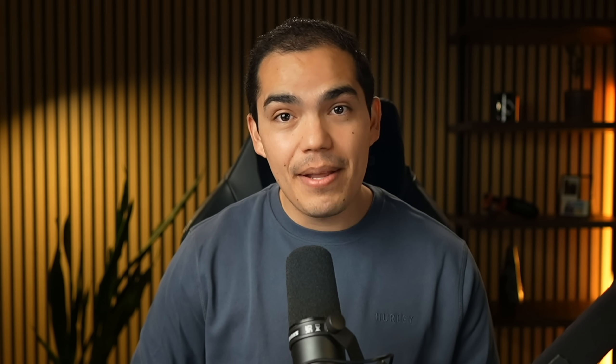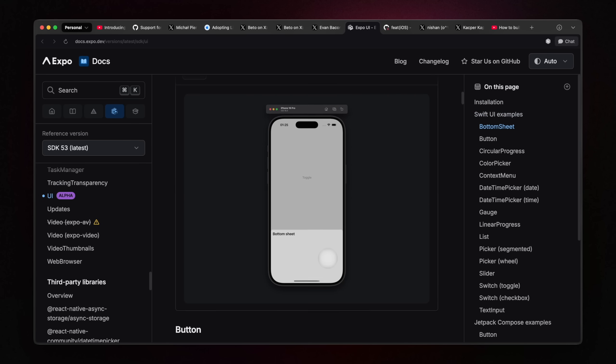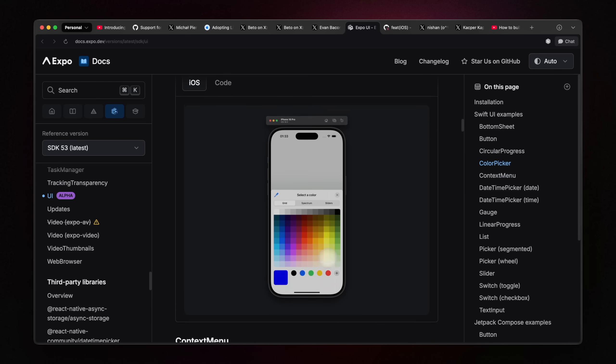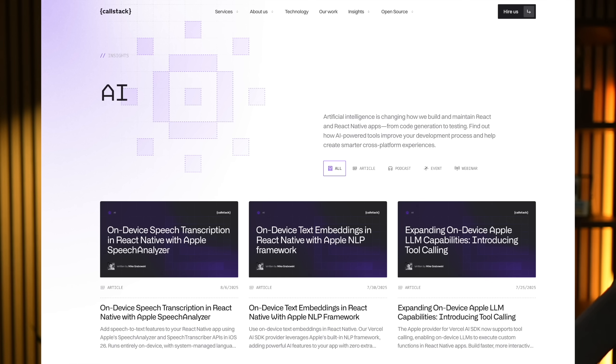I'm not the only one bullish on React Native. Companies like Expo are investing heavily in native implementation. Take Expo UI, for example, which uses the entire native framework utilizing SwiftUI and Jetpack Compose to render native components for each specific platform. Also take ColdStack, for example — they've been doing a lot of great work with native implementation and bringing the newest LLMs and on-device capabilities to your phone.